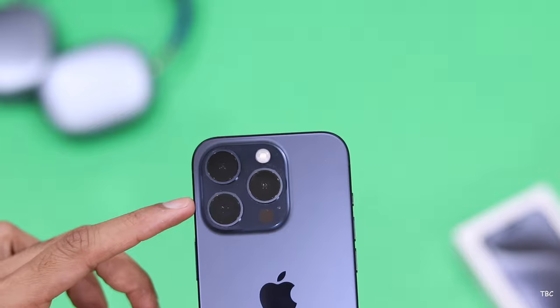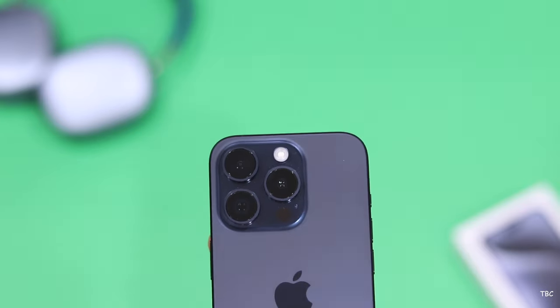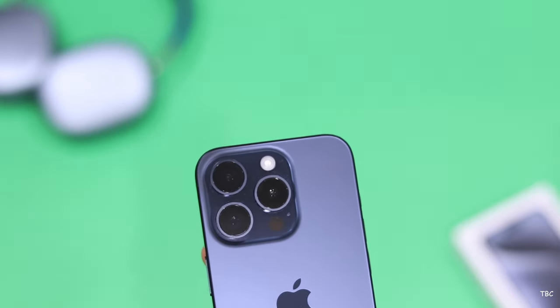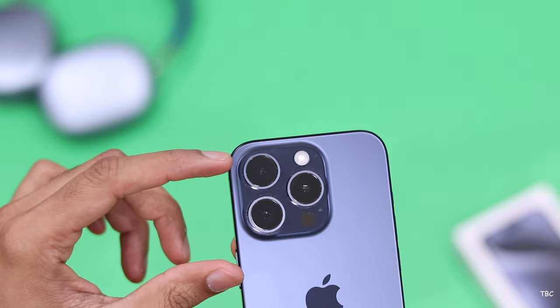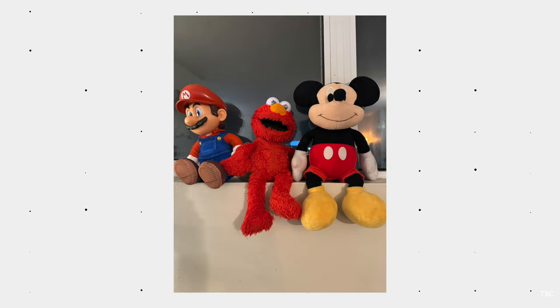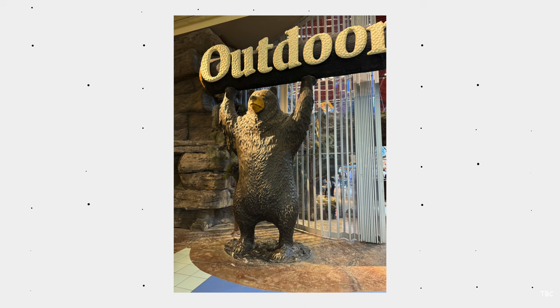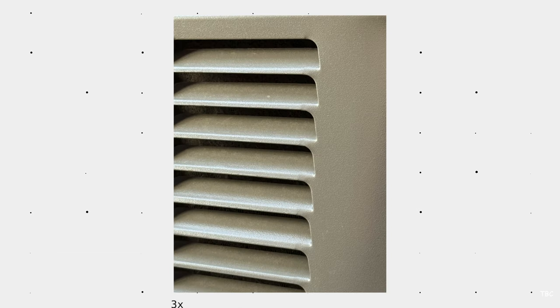There are three cameras at the back. The main sensor is a 48-megapixel f/1.7 aperture wide camera, then there's a 12-megapixel f/2.2 aperture ultrawide camera, and also a 12-megapixel f/2.8 aperture telephoto camera. All three are really good, but the best is without doubt the main sensor. I like the processing the iPhone 15 Pro does this time — the output seems more balanced than what the iPhone 14 Pro captured. Whether it's a nature shot, a portrait, or a random subject, they all look sharp and detailed.